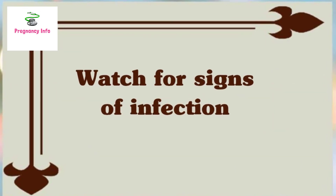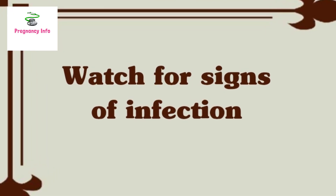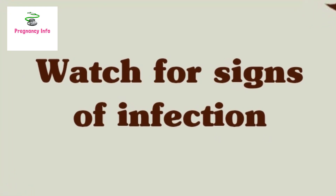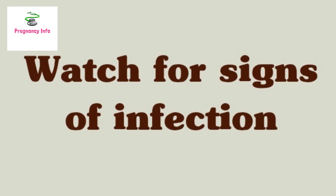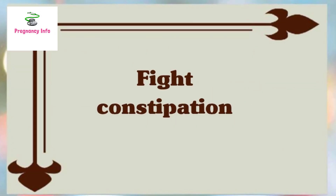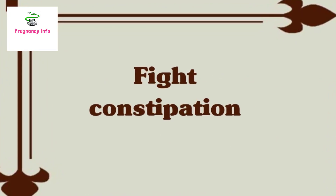If the prescribed pain relievers do not work, or if the pain gets worse, people should contact a healthcare provider for advice. Number six: watch for signs of infection. Some doctors will ask new parents to take their own temperature every 24 hours to monitor for signs of infection. People can consult with their doctor or midwife to ask about a good strategy.